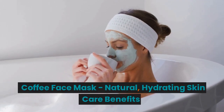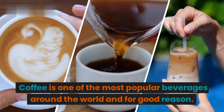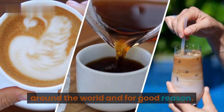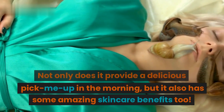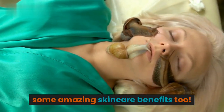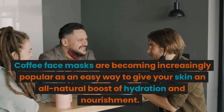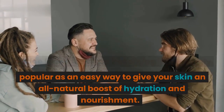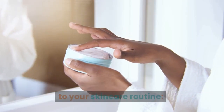Coffee Face Mask: Natural Hydrating Skin Care Benefits. Coffee is one of the most popular beverages around the world, and for good reason. Not only does it provide a delicious pick-me-up in the morning, but it also has some amazing skincare benefits too. Coffee face masks are becoming increasingly popular as an easy way to give your skin an all-natural boost of hydration and nourishment. Here's why you should consider adding coffee to your skincare routine.